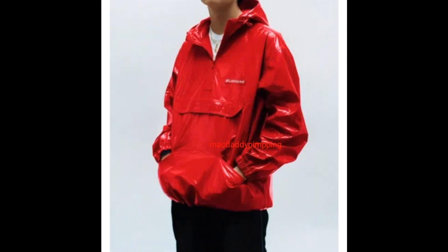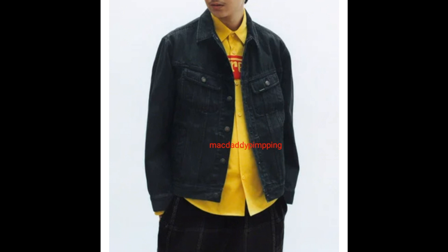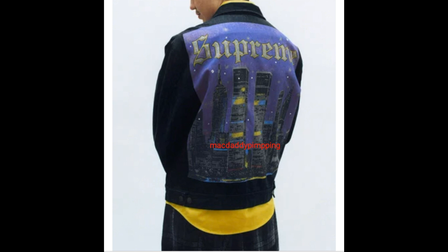This one he's wearing a bonded logo puffy jacket, jacquard logo baseball jersey, and then nylon cargo pants. This one he's wearing a Gore-Tex hooded Harrington jacket, Guadalupe short sleeve t-shirt, Terry Jaguar logo shorts.